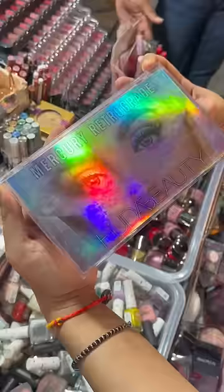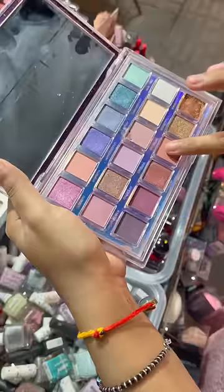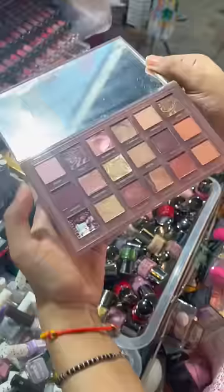I was so curious to see how the shades of these palettes are and how the formulation is. First of all, I tried some shades of the Mercury Retrograde palette and I was so impressed with the formulation and the pigmentation. Its color palette was also very similar. Then I tried their Naughty Nude palette and surprisingly,